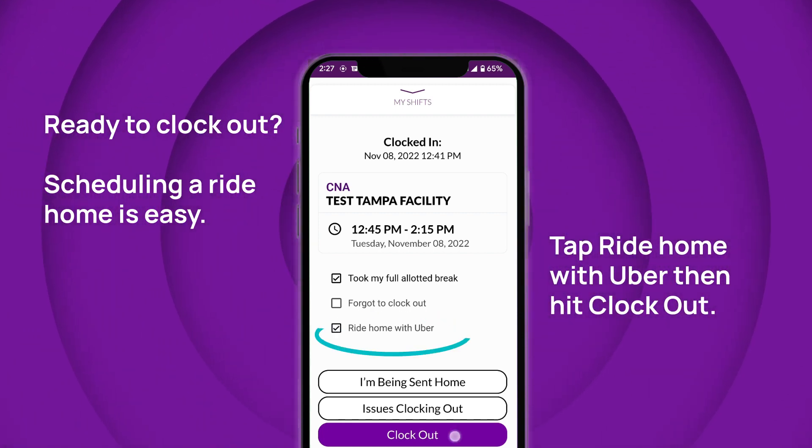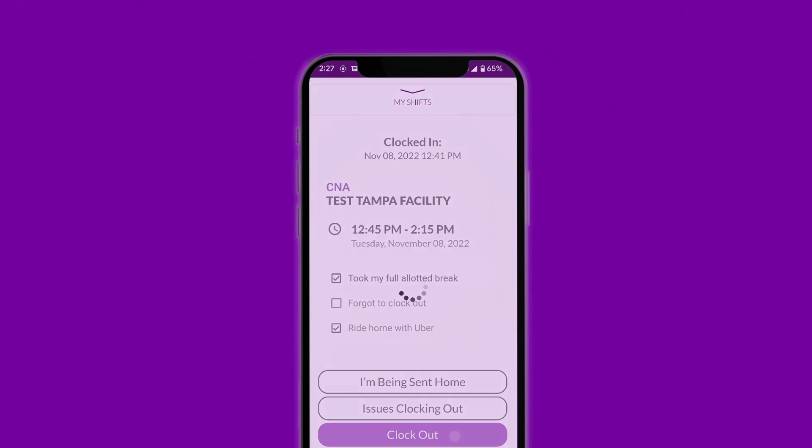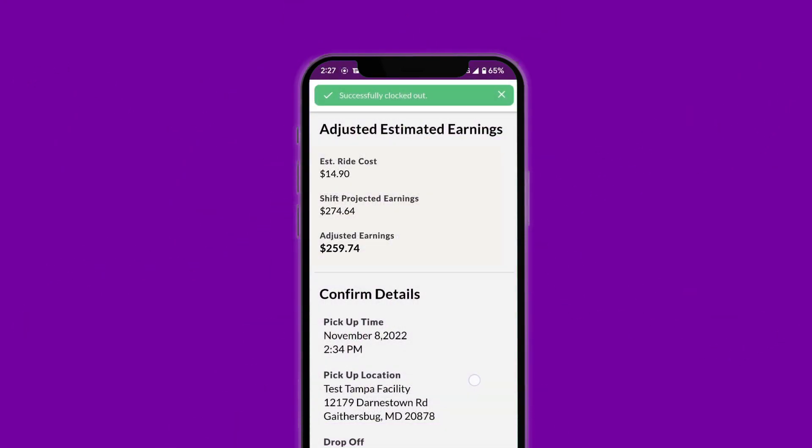When you clock out, the app will prompt you to schedule an Uber Health ride home. Tap 'Ride Home with Uber' to request a pickup at the facility. The cost of the ride will automatically be deducted from your shift earnings.